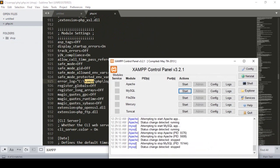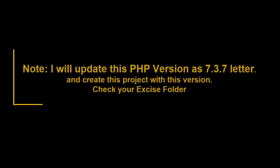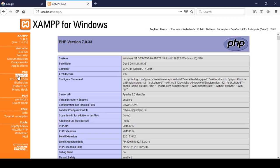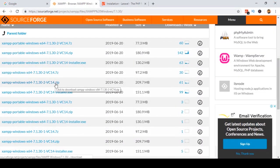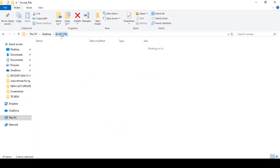After saving, start your Apache and MySQL again. Now go to localhost in your browser and click on PHP info. You can see that the PHP version is now updated to 7.0. So whatever version you want, you can upload those files accordingly. I will share this exercise file, including the ZIP folder, with you.